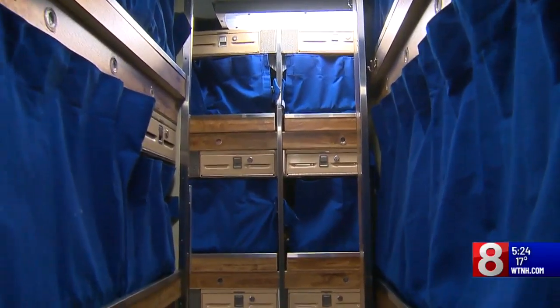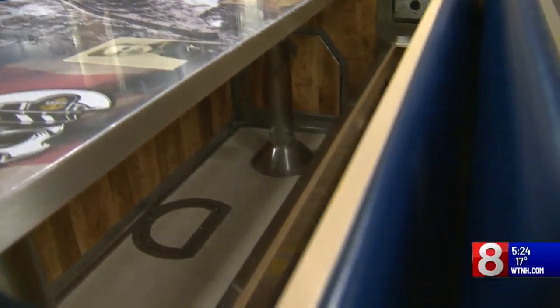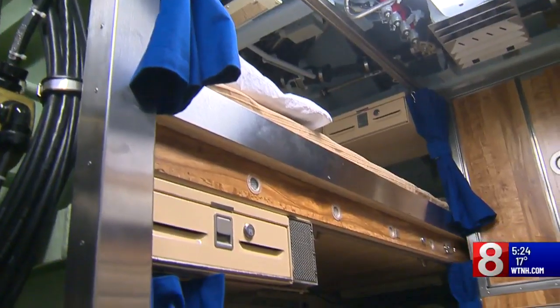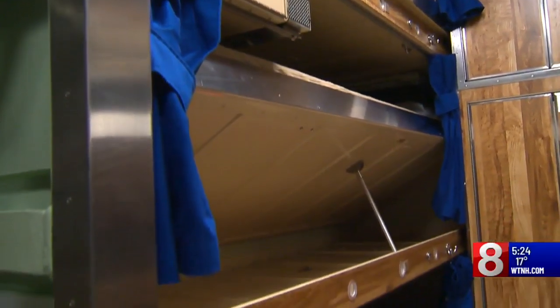Like all submarines, storage is a challenge. On a submarine, space is limited, so we've got to make space out of everything. And quarters are tight, but so is the crew. I'm super proud to be a part of this crew.